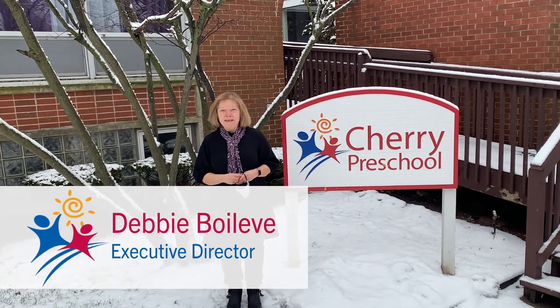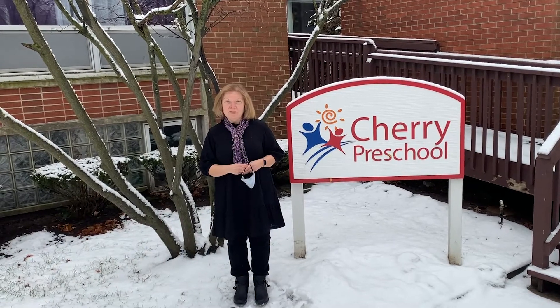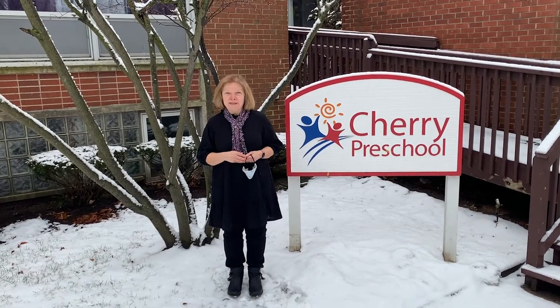My name is Debbie Buellette and I'm the Executive Director of Cherry Preschool. We are a part day program that serves children of all abilities, ages two through five. We are located at 1418 Lake Street in Evanston.